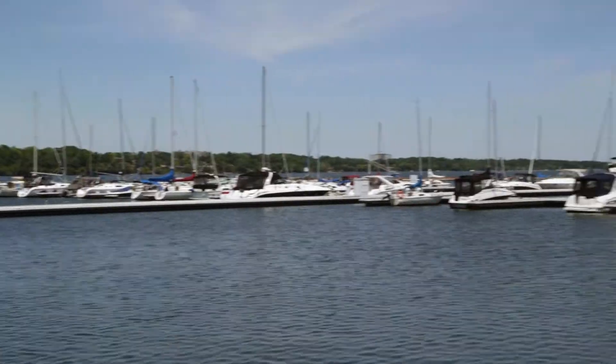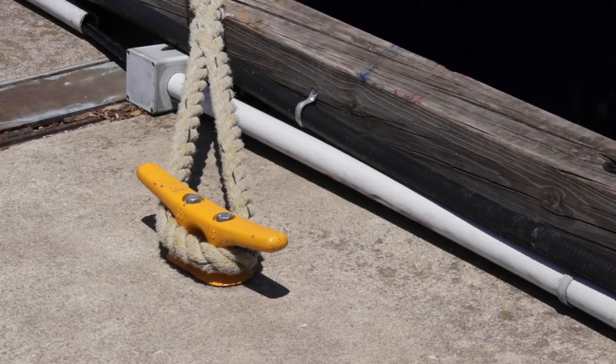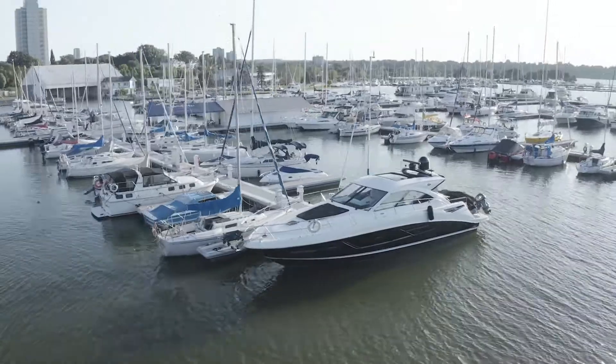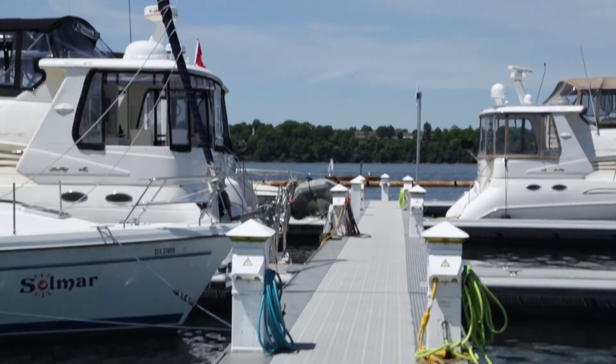Hamilton-Halton brand businesses are open, safe and ready to welcome you. Plan your visit soon. Harbour West Marina is kind of a hidden gem. It's in the protected harbour at the west end of Lake Ontario. We have roughly 300 slips for recreational boating.